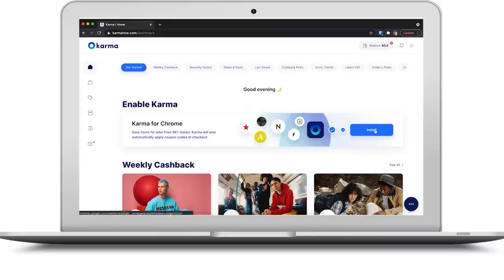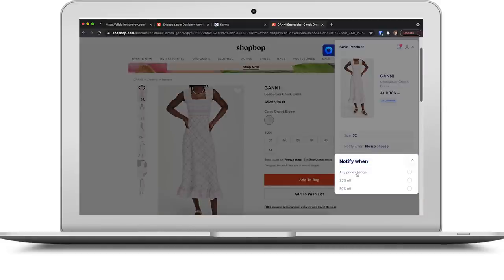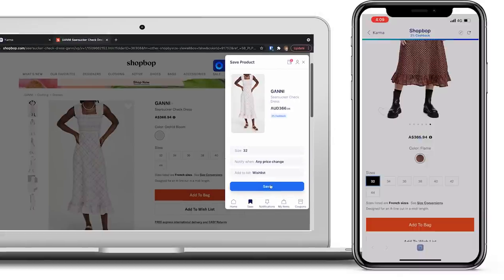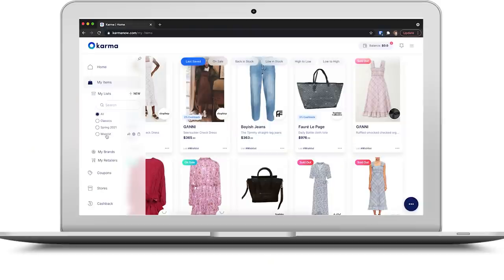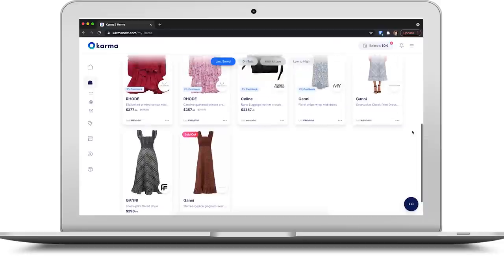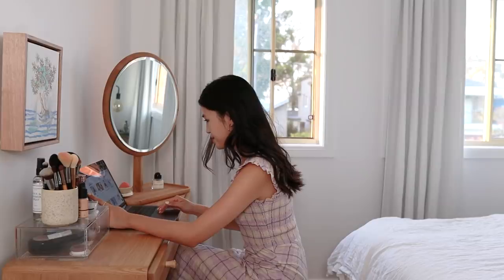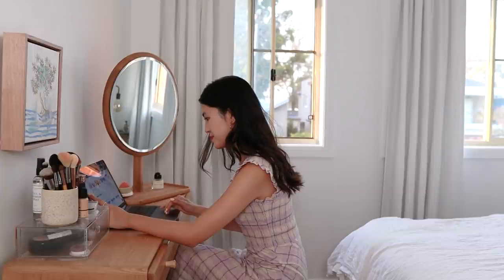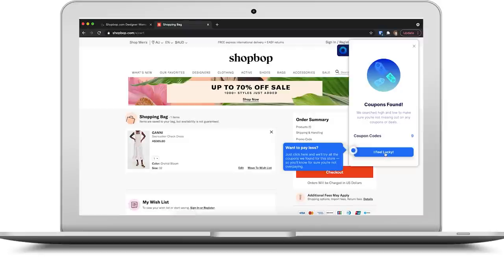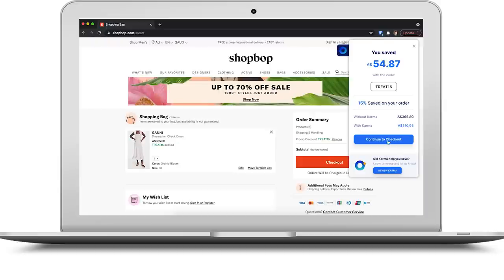I'm going to hop onto my laptop now and show you how Karma works. On your computer, download the browser button and you can visit any of your favorite stores and click the button when you see an item you'd like to save. You'll get a notification by email or mobile push when the item goes on sale, has a relevant coupon code, or comes back into stock. Right now we're looking at one of my wishlists where I've saved a bunch of items I might be interested in. I love that I can save items to a wishlist because it gives me time to really think about whether I need this in my wardrobe. These wishlists help us shop in a more mindful way. One of my favorite features is that Karma can scan the web for coupon codes and apply them at checkout automatically, so you're often able to save yourself an extra 10% or 20% at checkout.